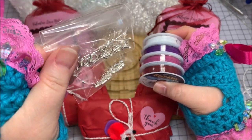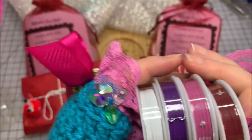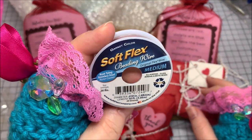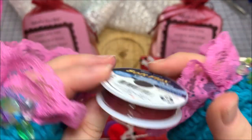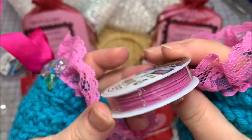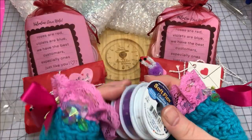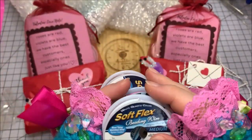So I've got some crimp tubes, some ear wires, and a lobster claw clasp all in the silver color. And then I got four of their beautiful spools of wire. The first color from the quad pack is garnet color - it's a very nice deep red. Then we have pink tourmaline, which I absolutely love and buy by the huge spools. This is purple amethyst, and then of course we have white quartz.